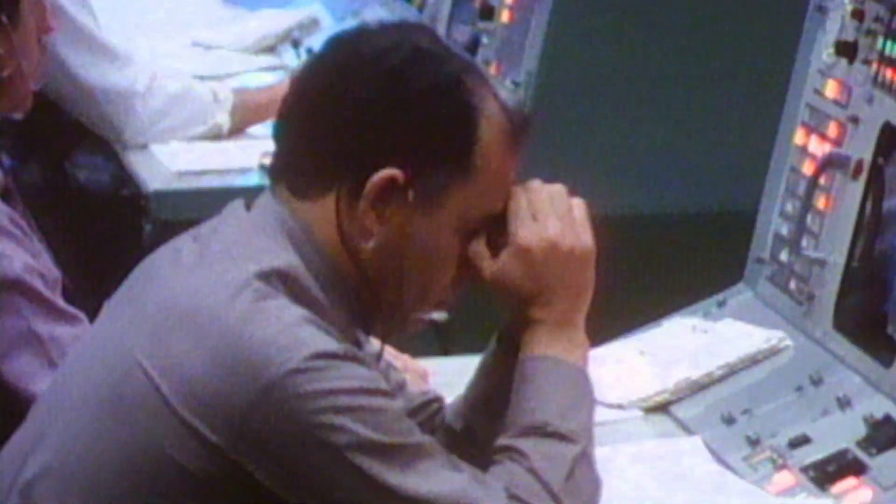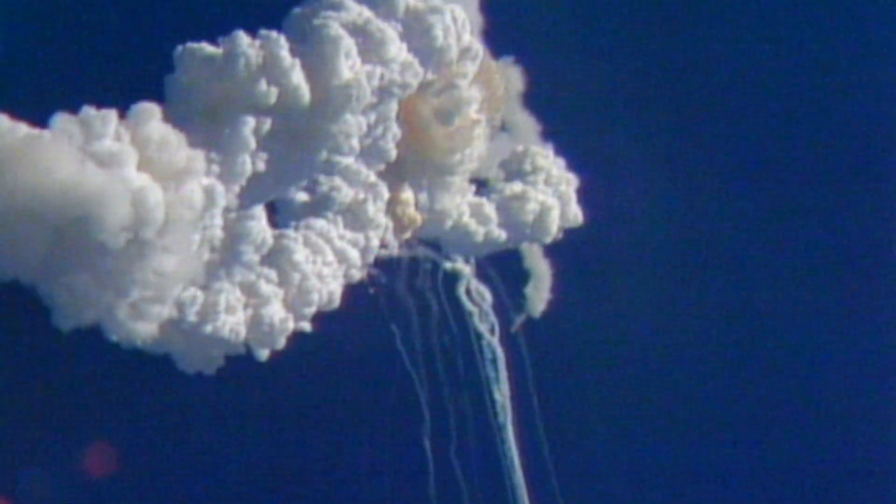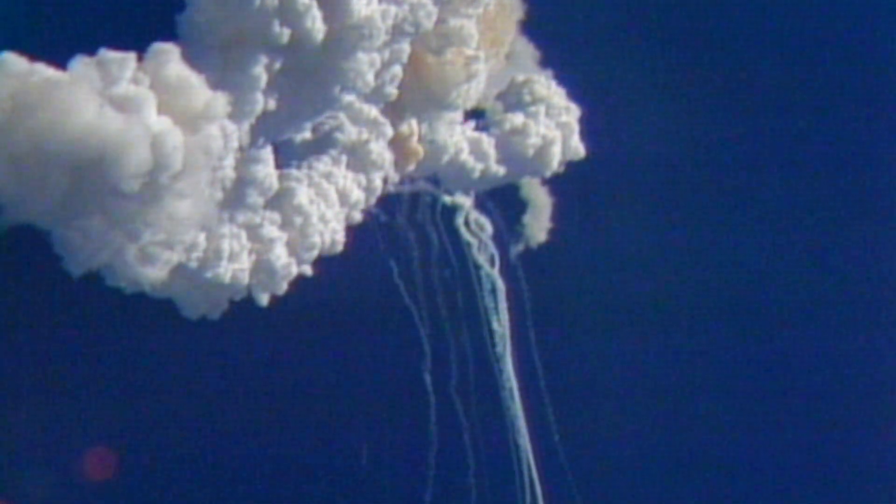Reports from the flight dynamics officer indicate that the vehicle apparently exploded. The vehicle had exploded. We're looking at checking out the recovery forces to see what can be done at this point. Oh please don't — I've got a helicopter, I've got a helicopter.